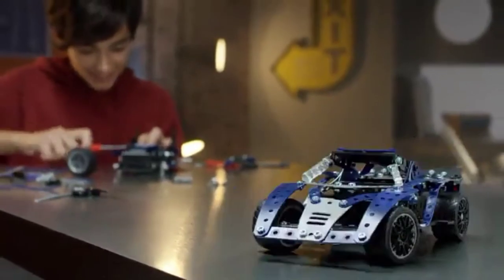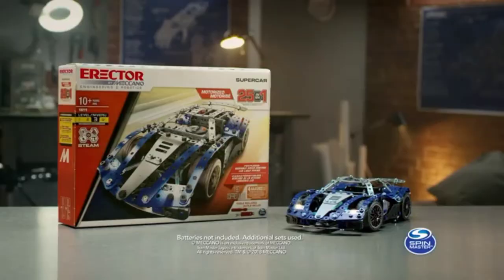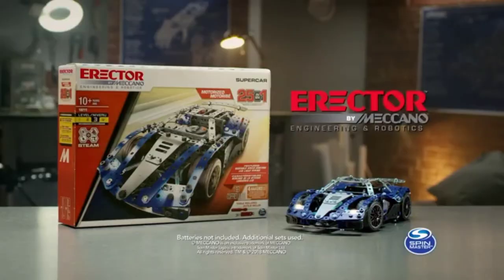Can you build all 25? Erector by Meccano — for young inventors.